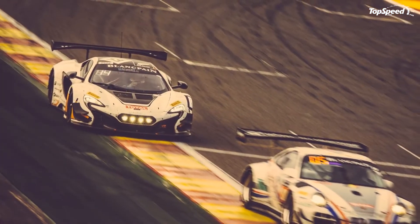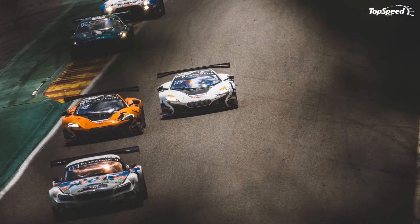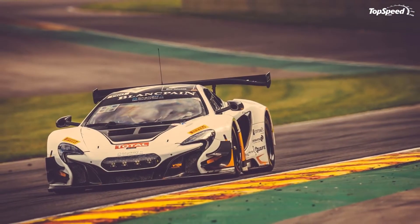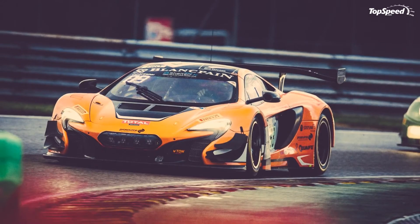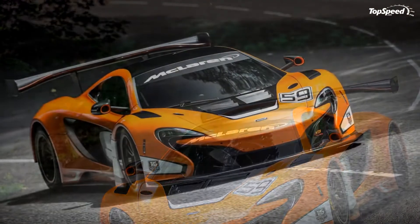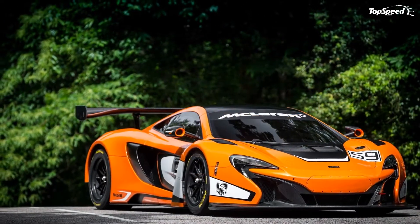The rear 355x32mm (14x1.3-inch) discs are paired to four-piston calipers. Prices: only 15 examples of the 650S GT3 will be built and sold for £330,000 each before taxes, which translates to around $562,000 as of June 27, 2014. Deliveries will commence in late 2014, just in time for customers to start testing before the 2015 motorsport season commences.